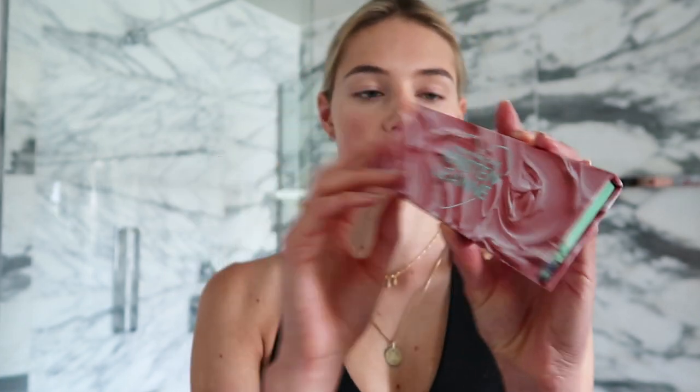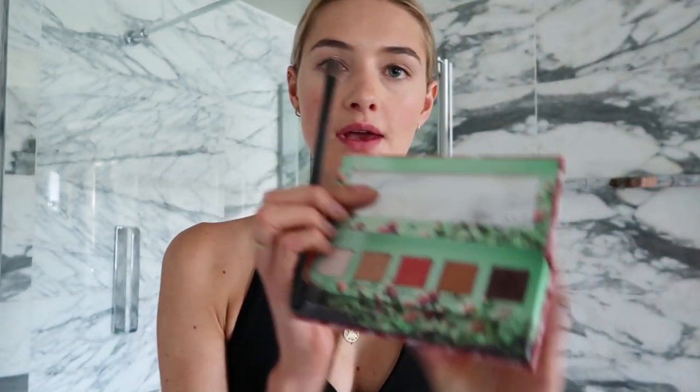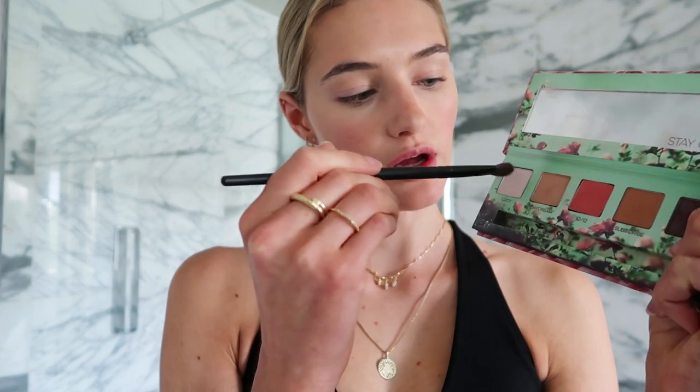Then for my eyes I'm using this Urban Decay Kristen Lynn Daydream eyeshadow palette. I'm using a very light color and putting it on my whole eyelid. I want it to look like I'm not wearing any makeup, but I kind of do.